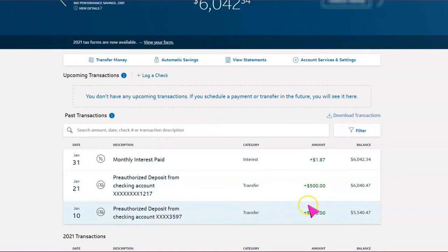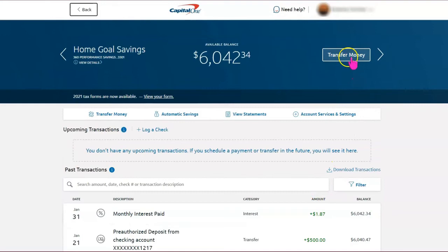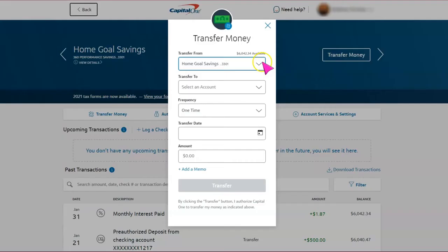If I scroll down, you can see there were two payments in January. Remember I told you I made an extra payment — you can see that on January 21st for $500, and then you can also see the interest that was paid on January 31st.